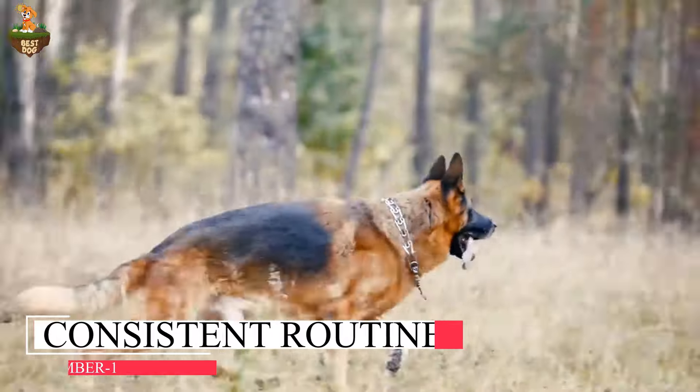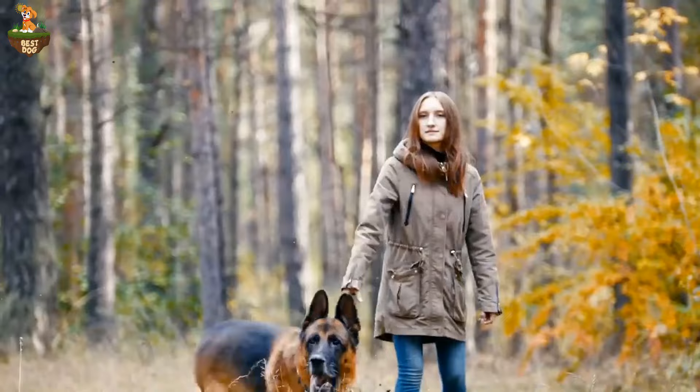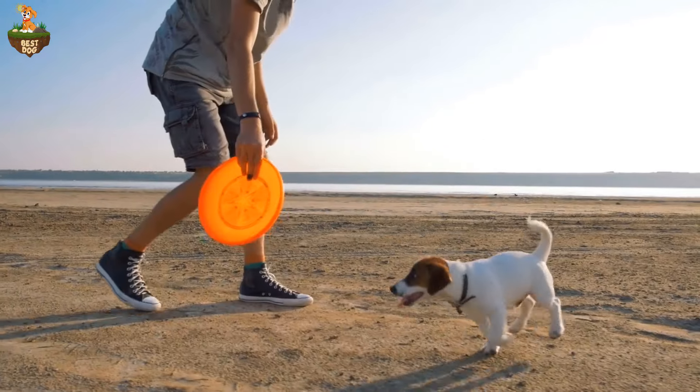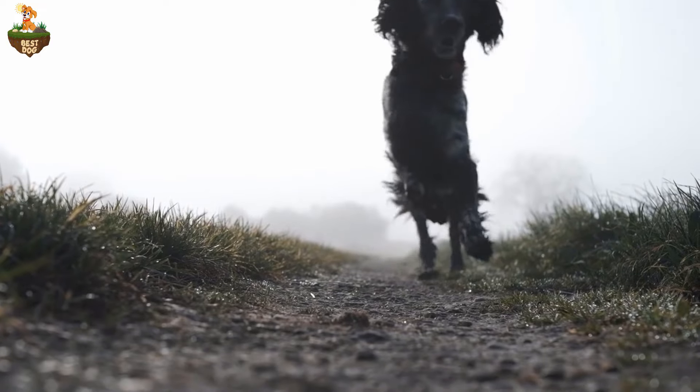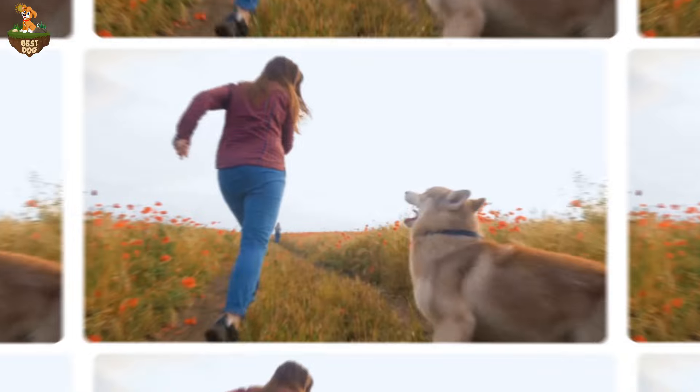Dogs thrive on predictability, so try to keep your comings and goings as consistent as possible. Set regular times for feeding, walks, and departures to help your pup feel secure. When your furry friend knows what to expect each day, it can reduce their anxiety about being left alone.